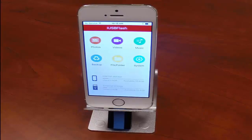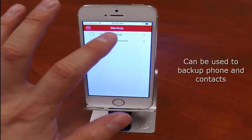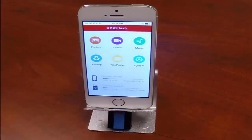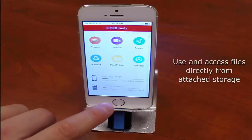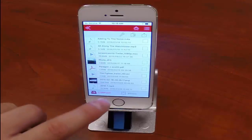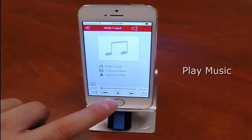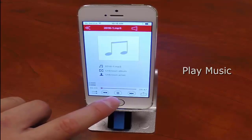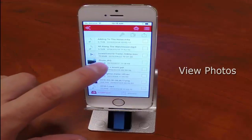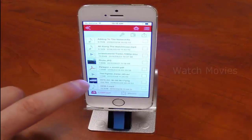First, we want to show you how easy it is to back up your phone or contacts. Next, we are going to show you how easy it is to use files that are not located in the phone storage but are only found within our device. We can play a song. We can check out a photo. We can watch a movie.